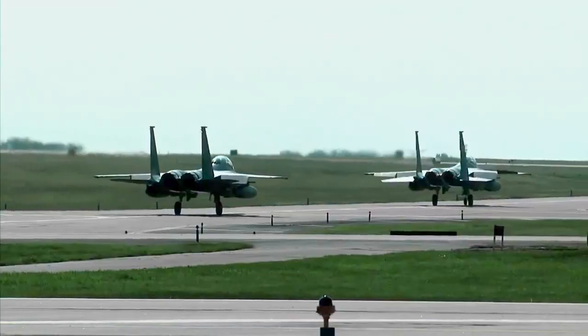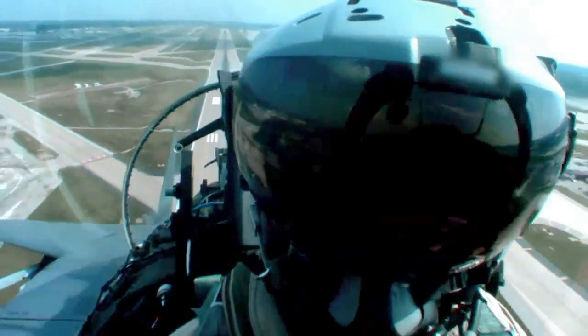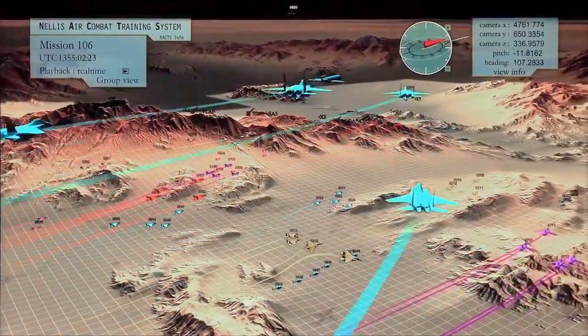There are certain things you can't do in a simulation. You don't feel the real world, everything that's pressing on your body, and trying to make decisions under stress with a lot of other airplanes around you.